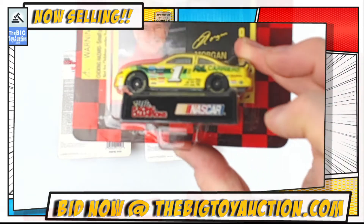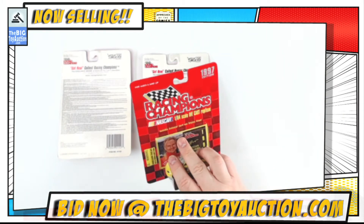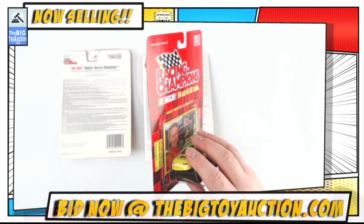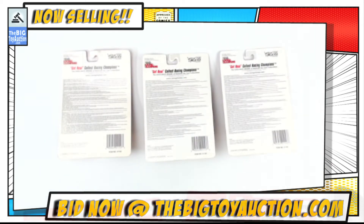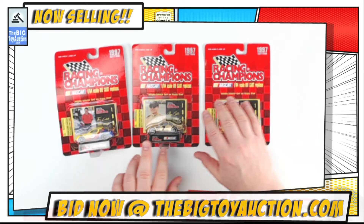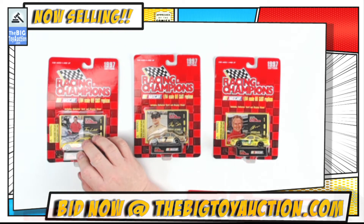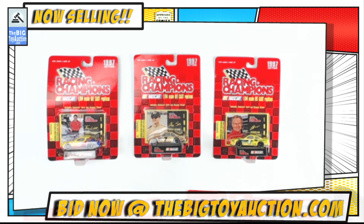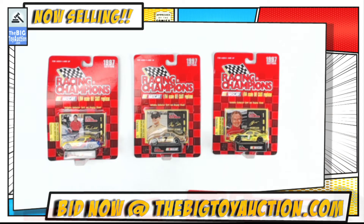So far the bubbles are all tight on these - I haven't noticed any cracks or anything. And then finally we've got the Morgan Shepherd, the number one car. Show you the back as always - just a slight nick right there but that's about it. We'll flip it over so you can see the backs. You can head on over and see those catalog photos at bigtoyauction.com. That's where you can leave your pre-bids. Going to be one lot, one money, sold all together as a slate collection from 1997 - the Racing Champions 1/64th scale NASCAR stock cars.